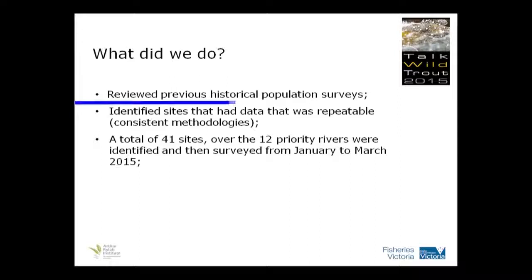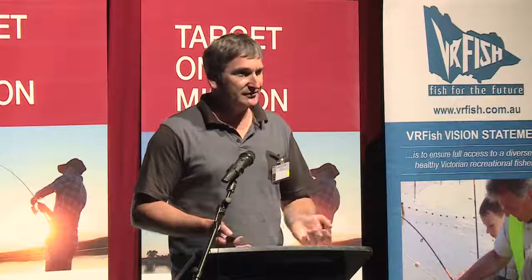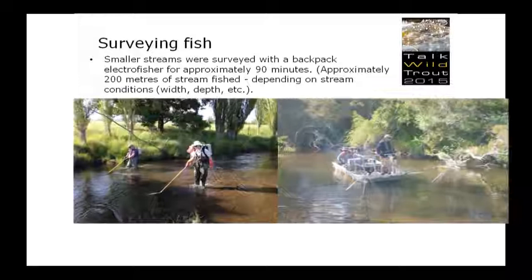So what did we do? First of all, we had to review some previous historical data and population surveys. From that, we identified sites that we had data so we could compare this year's data to. We did that via a lot of Fisheries Victoria data, and also the Arthur Riley Institute, where I work, we've also got a lot of database as well. So we did 41 sites across the rivers, and that was done in January to March, earlier this year.